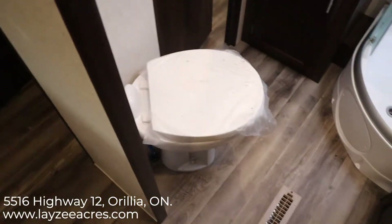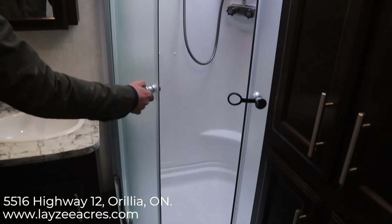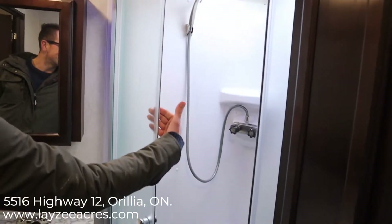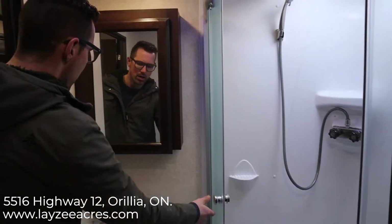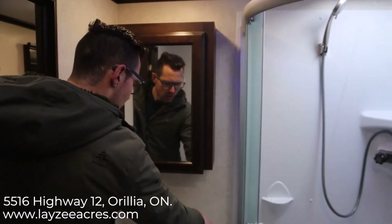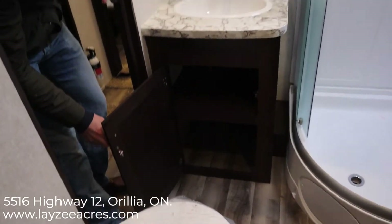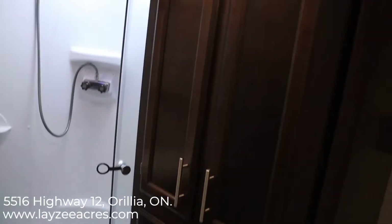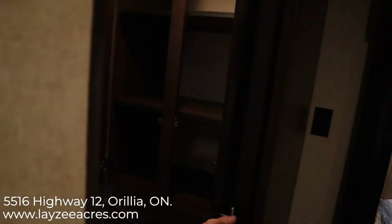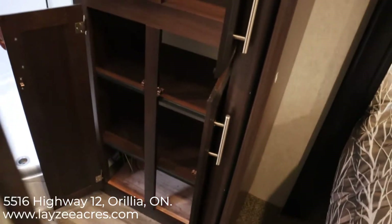In the washroom, we have a glass shower enclosure — I like this style because water stays inside and it retracts back out of the way. We have a nice medicine cabinet, decent counter space for a trailer bathroom, good storage below, a shelf, a porcelain toilet, and even more storage beyond that. Lots of storage in both the bedroom and the bathroom.